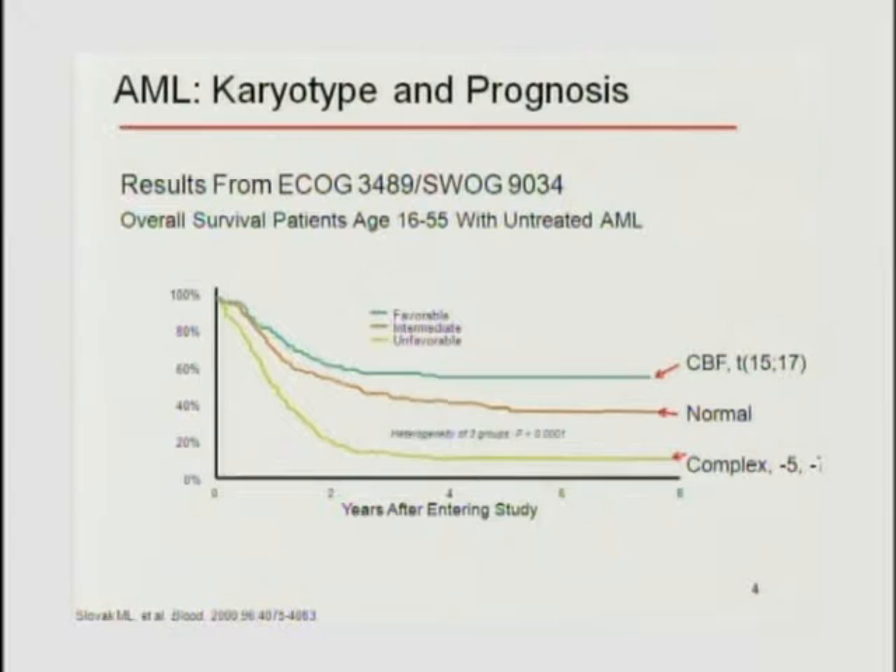The top favorable group with overall survival around 60% are those with the 15-17 translocation (APL, acute promyelocytic leukemia) and core binding factor translocations—inversion 16 and the 8;21s. In the middle are normal risk, giving survival of about 25 to 40%, predominantly people with normal karyotypes. Down below are complex cytogenetics, the minus fives and minus sevens. Simply by getting cytogenetics you can get a pretty good idea of prognosis.